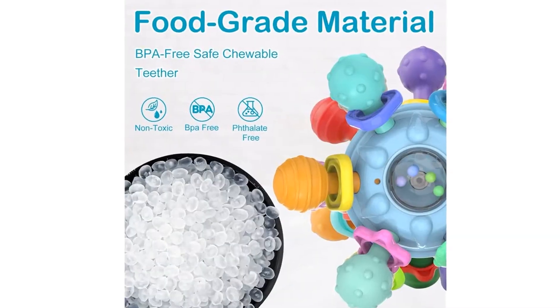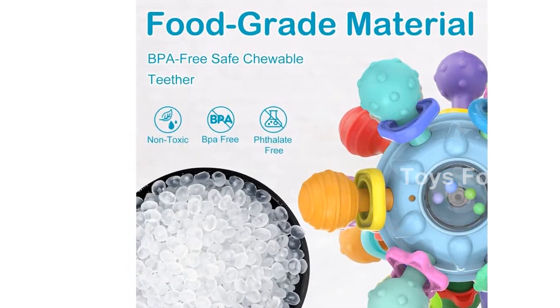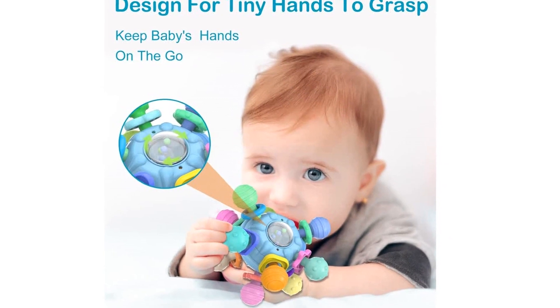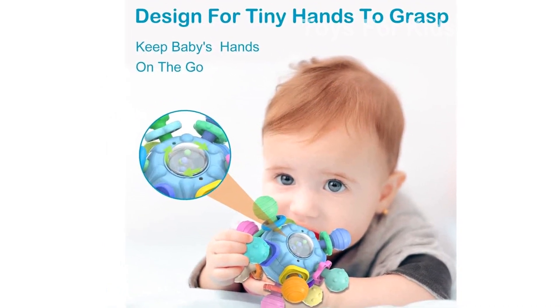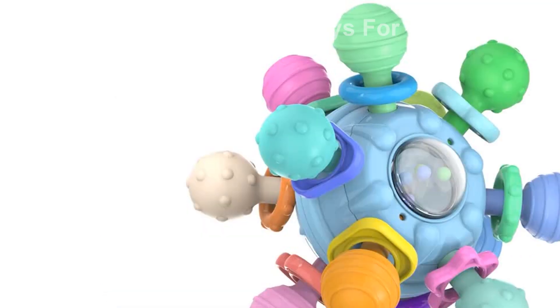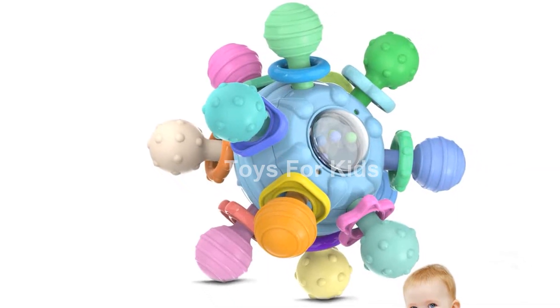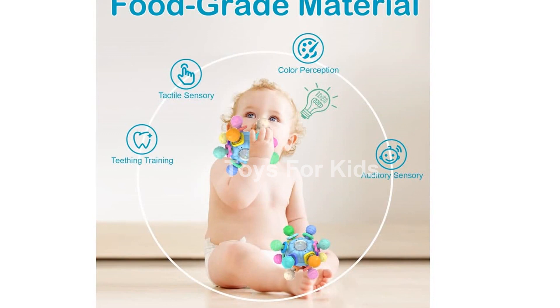Are you looking for a baby toy that provides gum pain relief during teething? Look no further. Our Toilfort Hand Grasping Baby Teether Toy is made of food-grade teethable silicone and ABS, with 12 gnawing points and two different textured surfaces. It is designed to satisfy the physical and emotional needs of babies in their oral stage, and has no sharp edges, ensuring the safety of your little one's lips and gums.